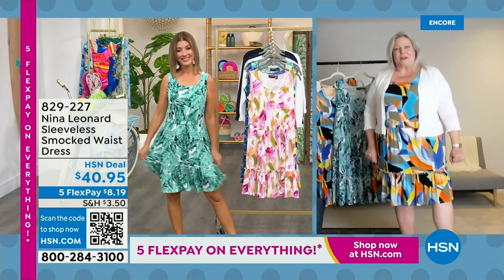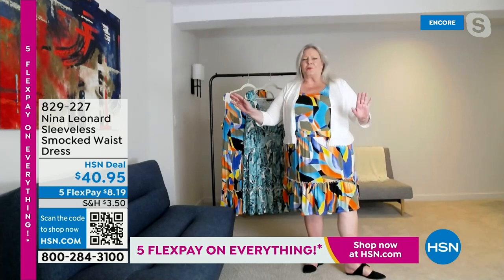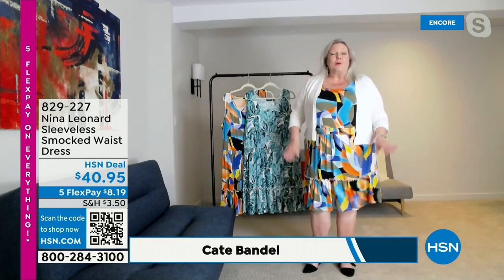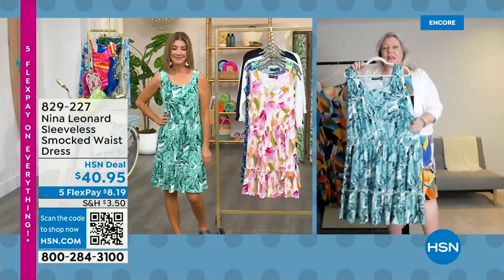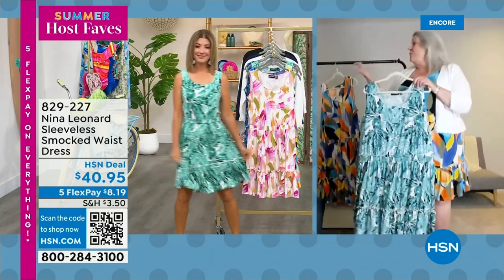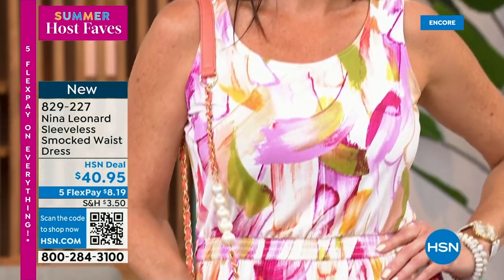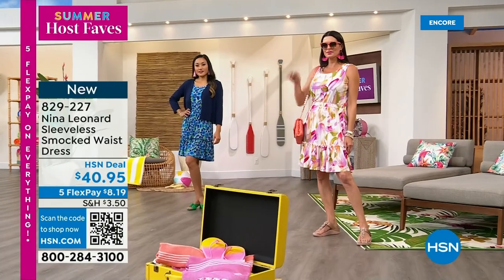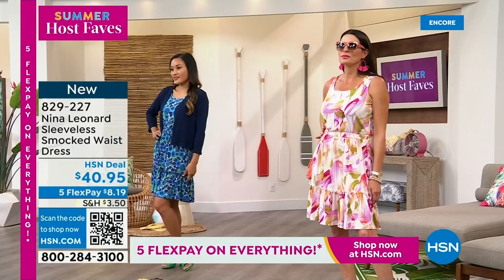I decided to go for the palm color, which is the green multi. We also have it in a beautiful blue. Let me introduce Kate Bendell, president of Nina Leonard out of New York — they celebrate women of all shapes and all sizes. Nina Leonard is taking over the world one country at a time. We're so glad you could save something special and bring a brand new dress just for tonight, our Summer Host Fave day. Nina Leonard's prints: every single one is exclusive to Nina Leonard because it was purchased from a fine artist somewhere in the world and started as original artwork.